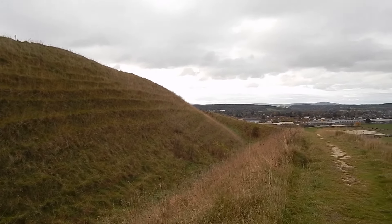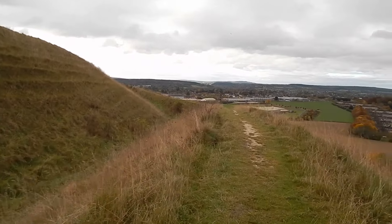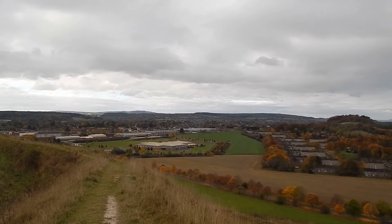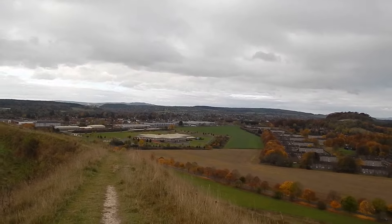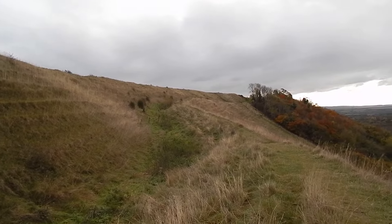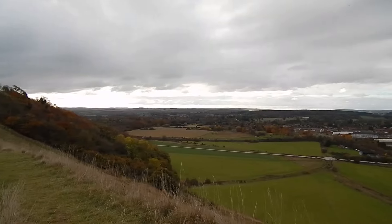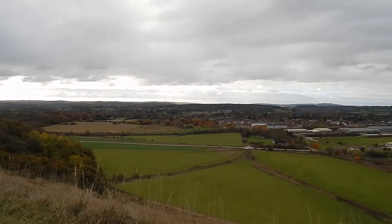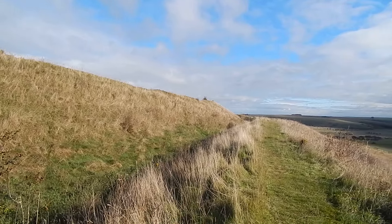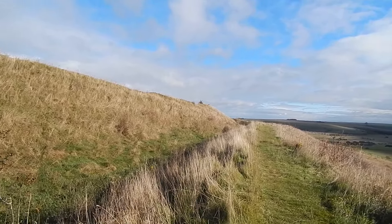I'm following one of the ramparts at the top and there's a higher one over to the left. I hope this is the right one. Fantastic views over Warminster ahead. Still heading along the impressive Battlesbury Hill Fort with great views over to the right and ahead. Still walking along the outer ramparts of Battlesbury Iron Age Hill Fort and the sun's coming out now.